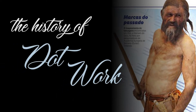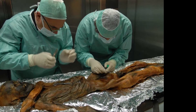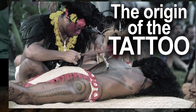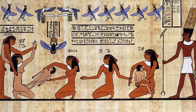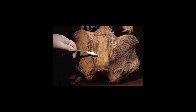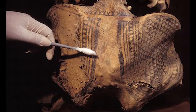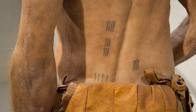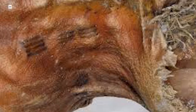The history of dot-work tattoos can be dated to the Iceman, a 5,200-year-old frozen mummy. Female mummies from ancient Egypt also displayed various tattoos. What all old tattoos have in common is the dot-work design — the Iceman had various dots and patterns with dots on different parts of his body.